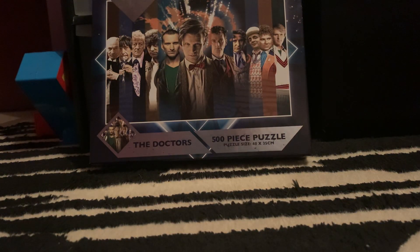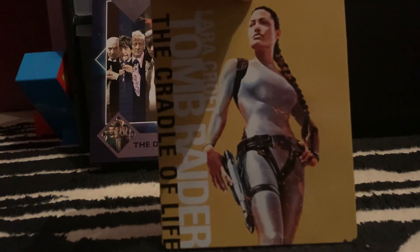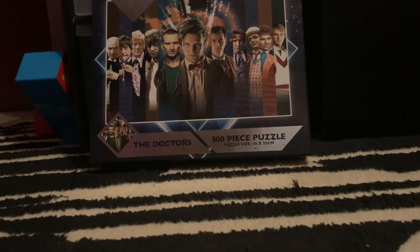Next up we've got Tomb Raider: The Cradle of Life. It's yellow — it's really nice compared to the blue on the other one. Another quote on the back there. No artwork on either disc on this one.